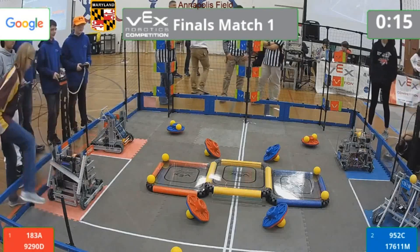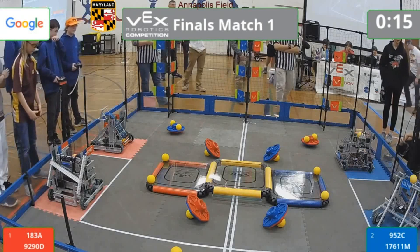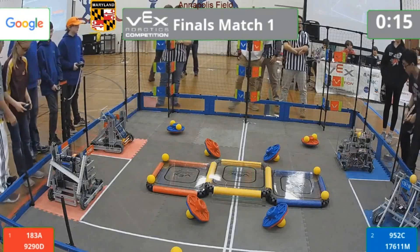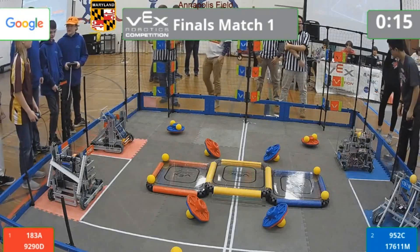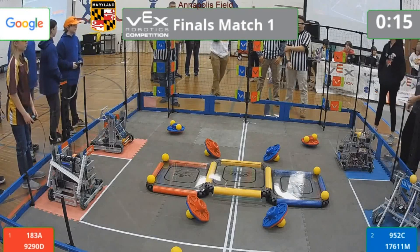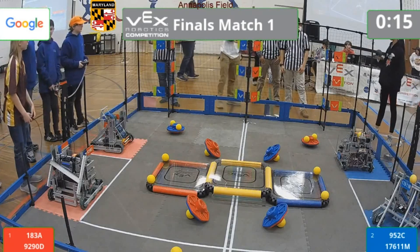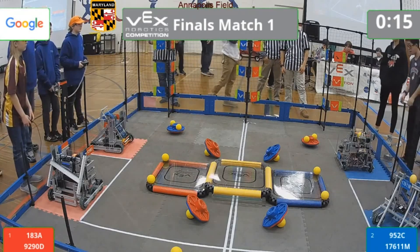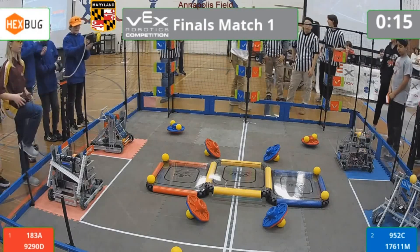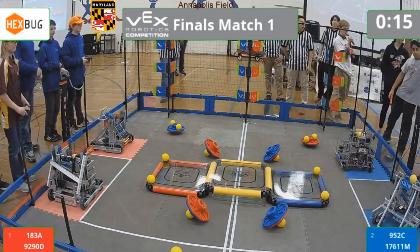It's time for the finals match of the Maryland State Championship. We have all of our teams up here — these are the best of the best teams in the state of Maryland. The number two ranked team, 952C from Ridgely Middle School, and their partner, 176611M.